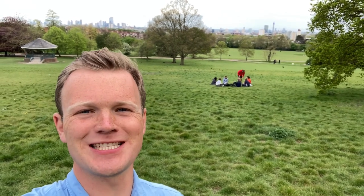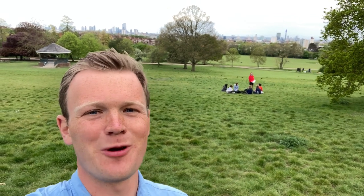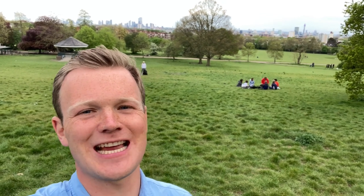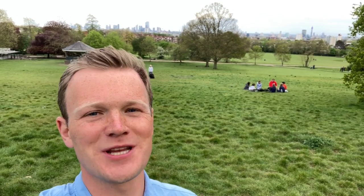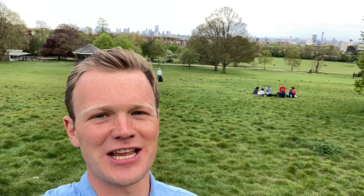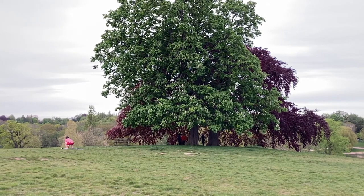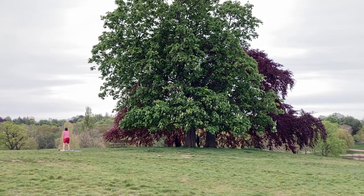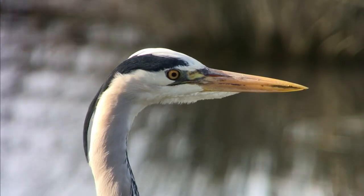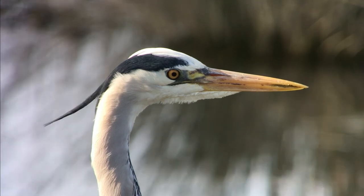London is one of the greenest cities in the world, and never more so than in spring. Whether it's London planes, butterflies, breeding birds or the spectacular dawn chorus, I hope something in this film will have inspired you to get out and experience nature for yourself. This video is part of a series from the Grantham Institute at Imperial College London. To watch other videos, or to find out more about the Grantham Institute, please see the links in the description.